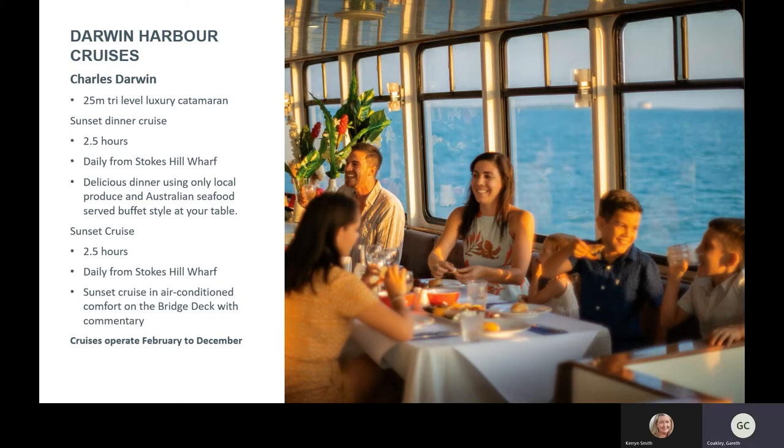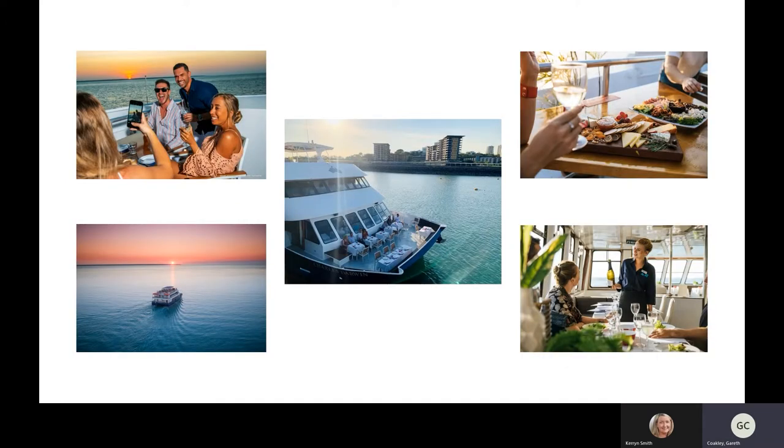There's commentary — very interesting commentary going through the history of Darwin itself — but the main thing you're going for is the sunset over the water. It is always a sunset over the water. Darwin Harbour is very nice, calm and relaxing. It's a really nice way to see Darwin from a completely different angle than you're able to on land. The vessel is a catamaran with three levels — two levels for seating and dining, and a top open deck used as a communal area where people can wander around.